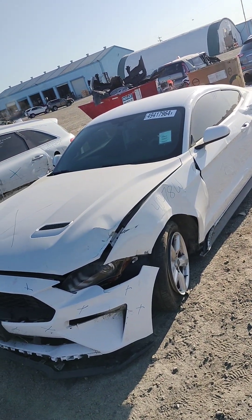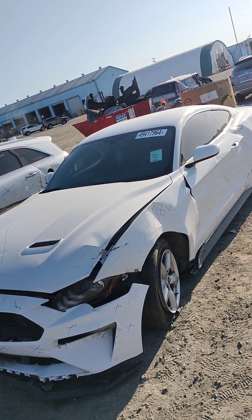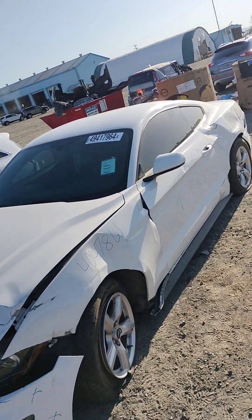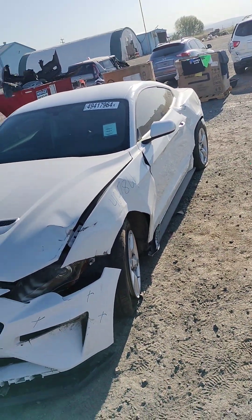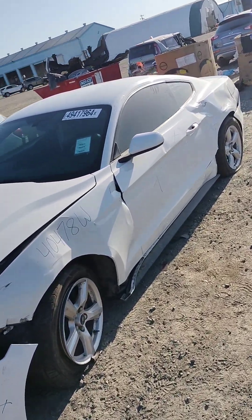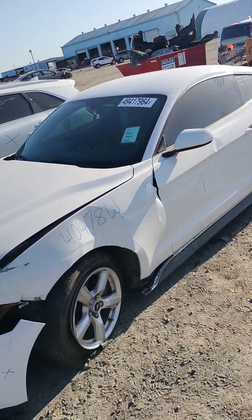Number 40478W. This is a 2018 Ford Mustang. It does have a key. It does not start.